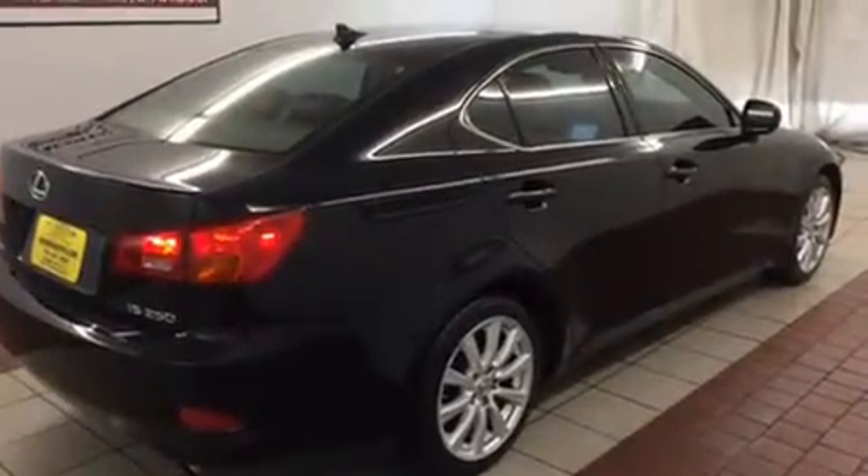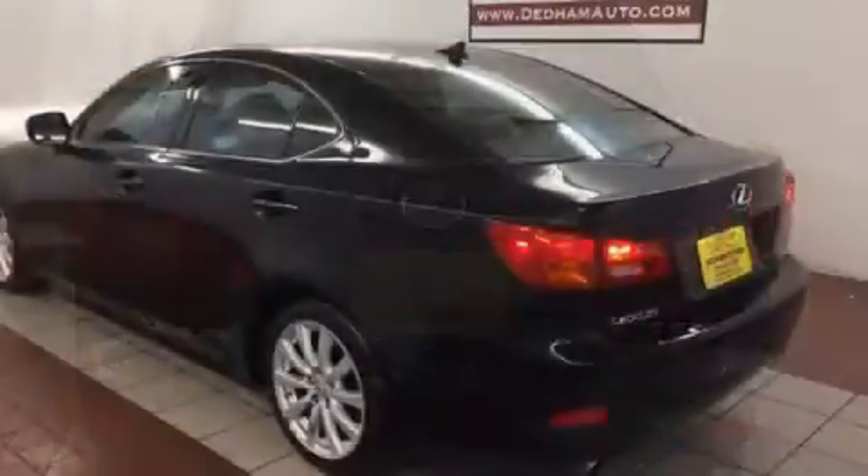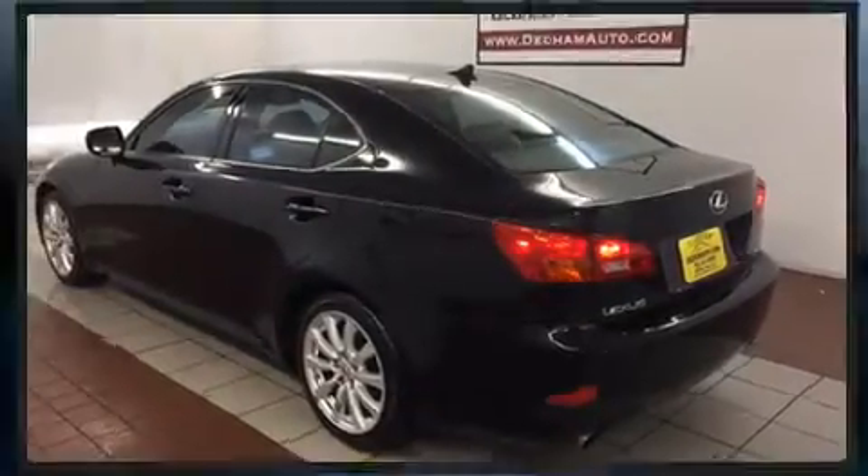Lexus prioritized practicality, efficiency, and style by including one-touch window functionality, a tachometer, power front seats, remote keyless entry, and leather upholstery.